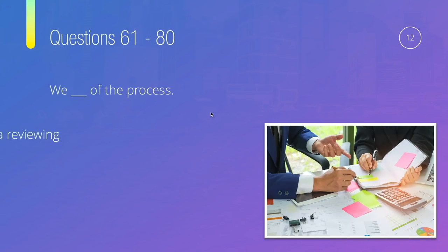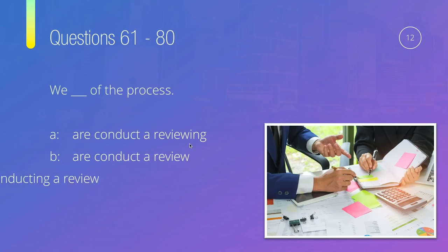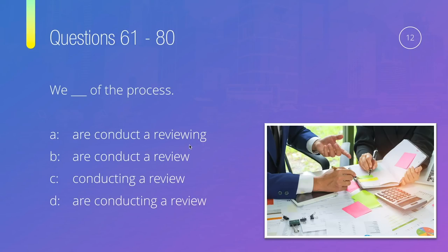Question twelve: We something of the process — is it 'we are conduct a reviewing,' 'we are conducting,' 'we conducting a review,' or 'we are conducting a review'? Structure: subject + be + verb with -ing. We have the subject 'we' and be 'are,' so next we need the verb with -ing. 'Conduct' has no -ing in A or B. C has no be. The correct answer is 'we are conducting a review of the process.'